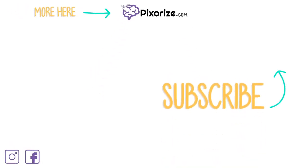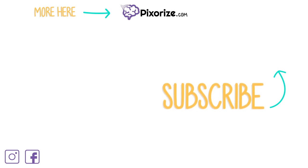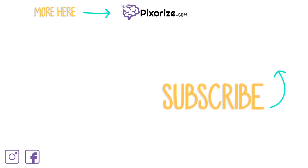For more videos like this one, click here to subscribe to our YouTube channel. You can also support our team by visiting pixarize.com, where you'll find exclusive videos and interactive review images. If you like what we're doing, share with your friends on social media and we'll keep making great content like this. We'll see you next time.